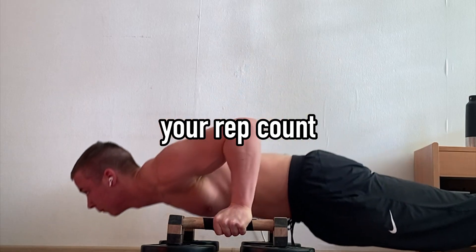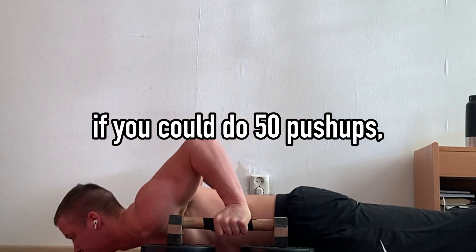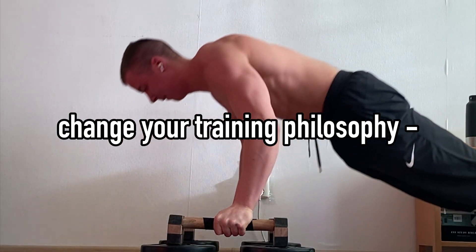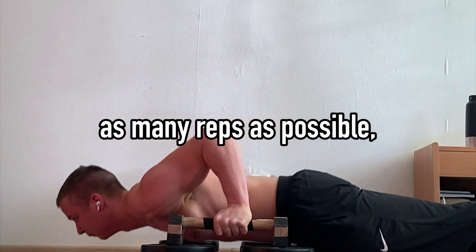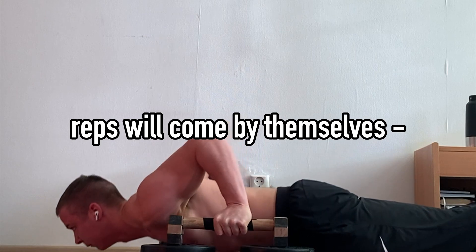Applying these two upgrades, your rep count will fall drastically, which will be like a slap in the face to your ego. If you could do 50 pushups, now you'll maybe be able to do 15. I'd recommend you change your training philosophy — instead of trying to do as many reps as possible, try to do each rep as perfectly as possible. And as you get stronger, reps will come by themselves.